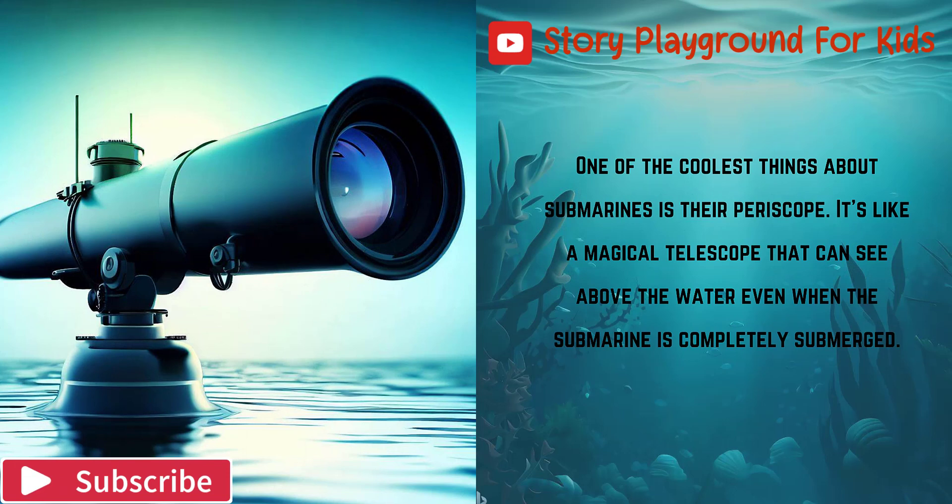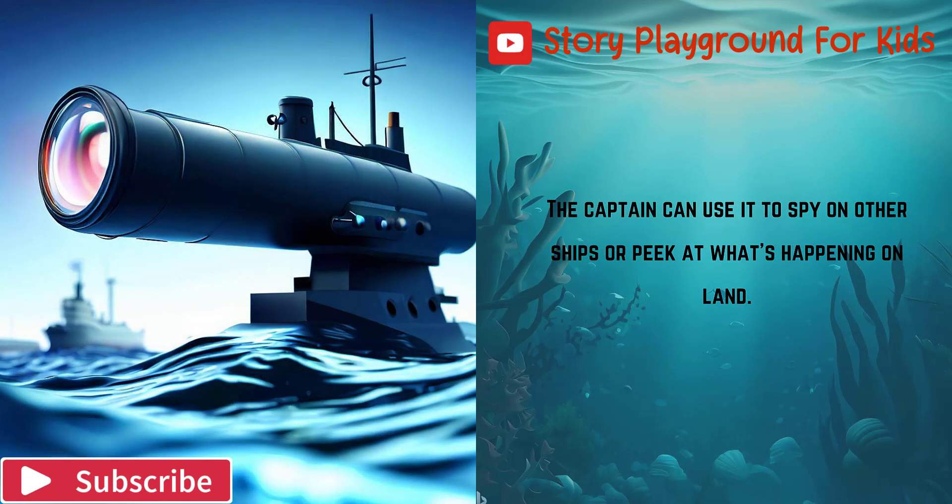One of the coolest things about submarines is their periscope. It's like a magical telescope that can see above the water, even when the submarine is completely submerged. The captain can use it to spy on other ships or peek at what's happening on land.